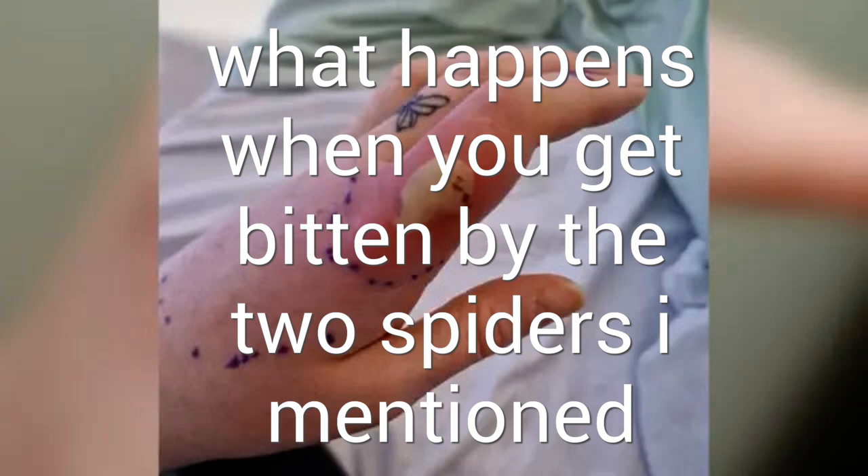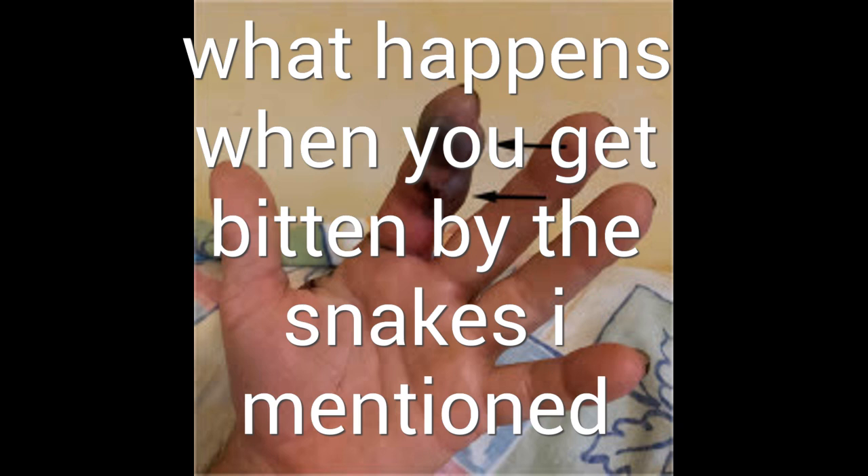This is what happens when you get bitten by the two spiders I mentioned. This is what happens when you get bitten by the snakes I mentioned.